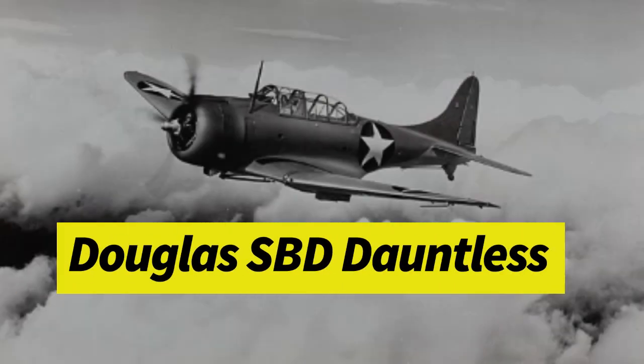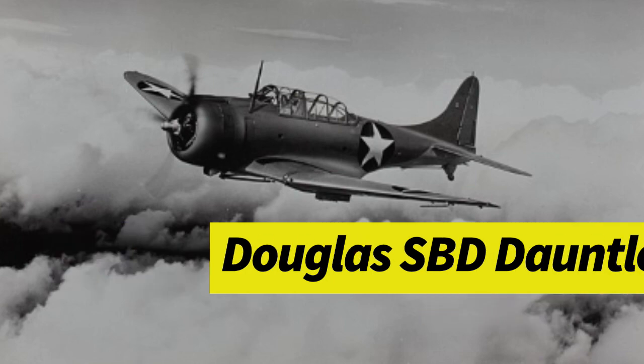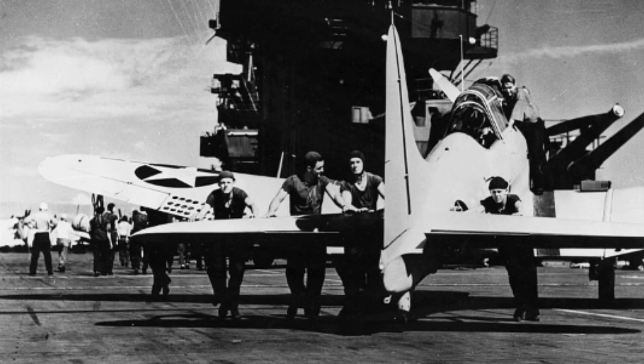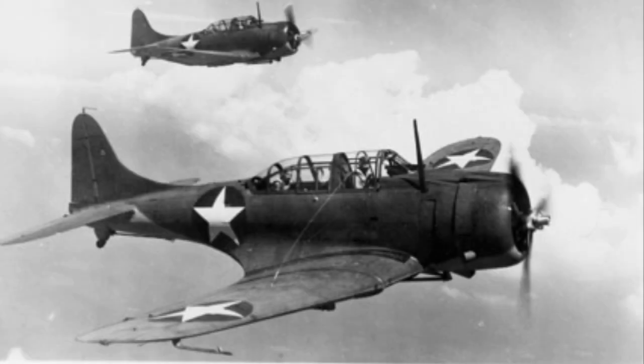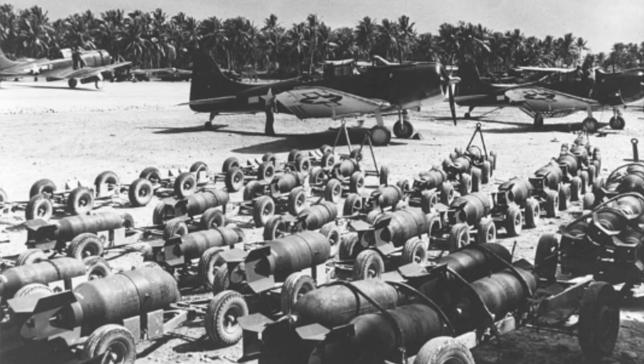The Douglas SBD Dauntless was a famous dive bomber design used throughout World War II primarily for the U.S. Navy, Marines, and the Army Air Forces. As World War II began, the SBD was not deemed ready for combat. However, the aircraft's participation and success in early battles of the Pacific Theater, like the Battle of Midway, solidified it as a legend among pilots and aviation enthusiasts to this day. In this video, we will be going through each of the variations of this aircraft, starting from its conception up to its final production days.